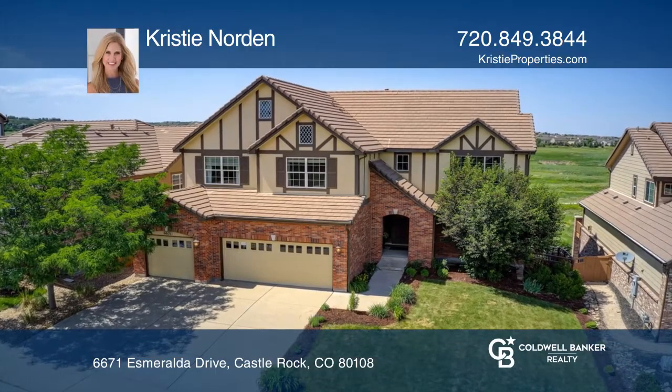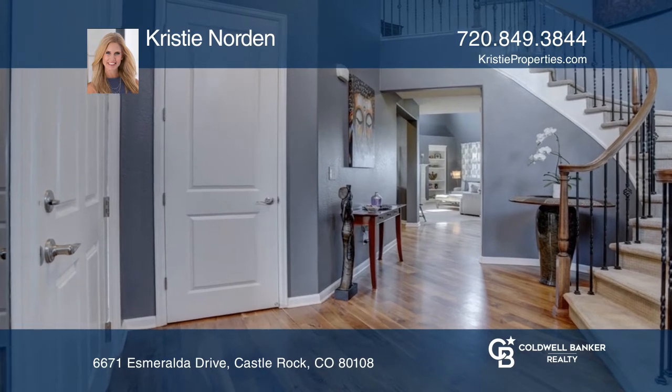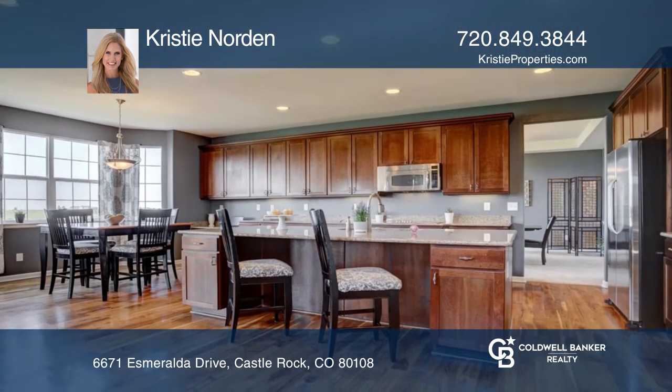This beautiful modern home boasts a grand entry with a beautiful iron staircase. The gourmet kitchen offers top appliances, generous seating space, and a pantry.